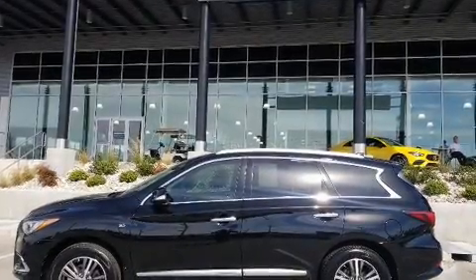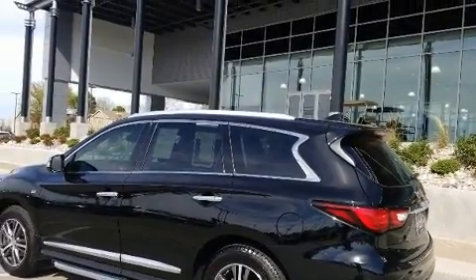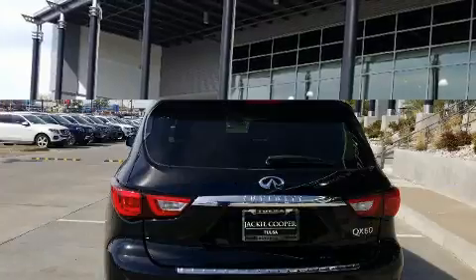You can expect a lot from the 2017 Infiniti QX60. It features a front-wheel drive platform, an automatic transmission, and a 3.5-liter six-cylinder engine.